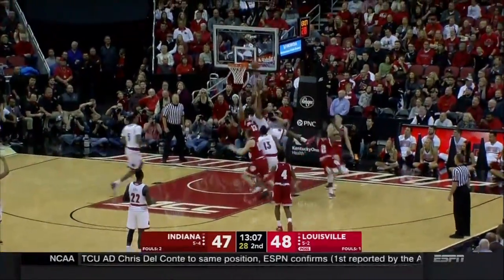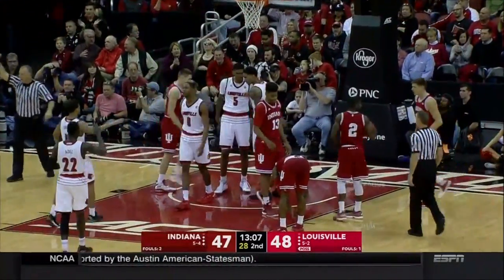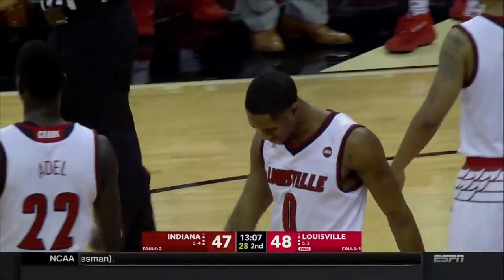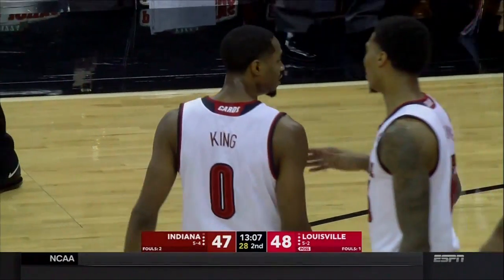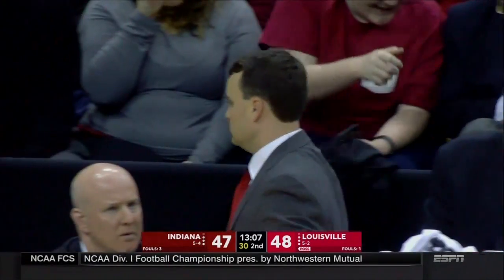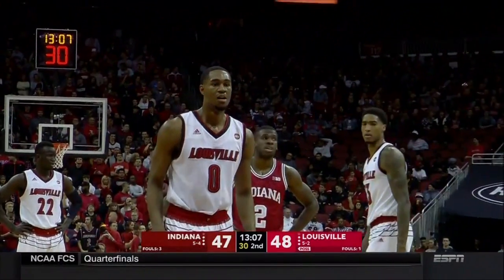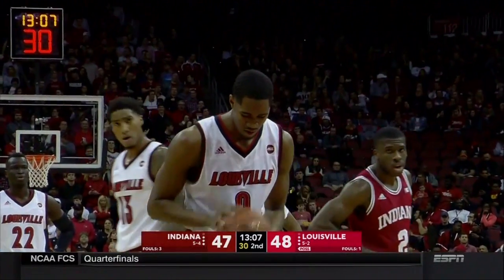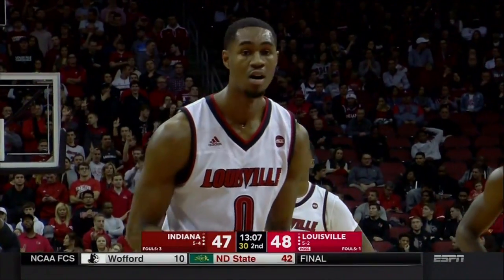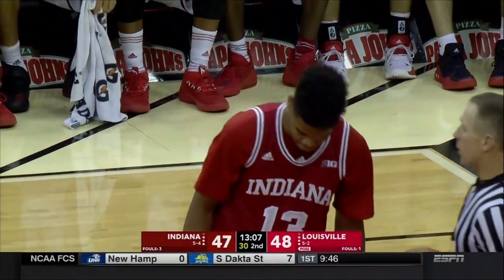Ball still loose — King winds up with it and draws the foul, sticking with it on the offensive glass. This was one of the concerns for Archie Miller and Indiana coming into this game: could they keep Louisville off the offensive glass? Each coach was afraid about the other team getting on the offensive glass, and while they should have been — neither team is a great defensive rebounding team.